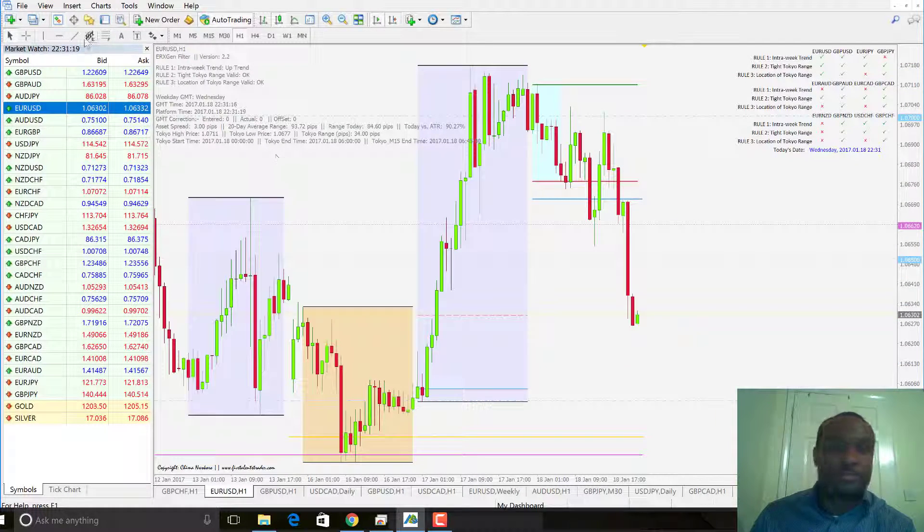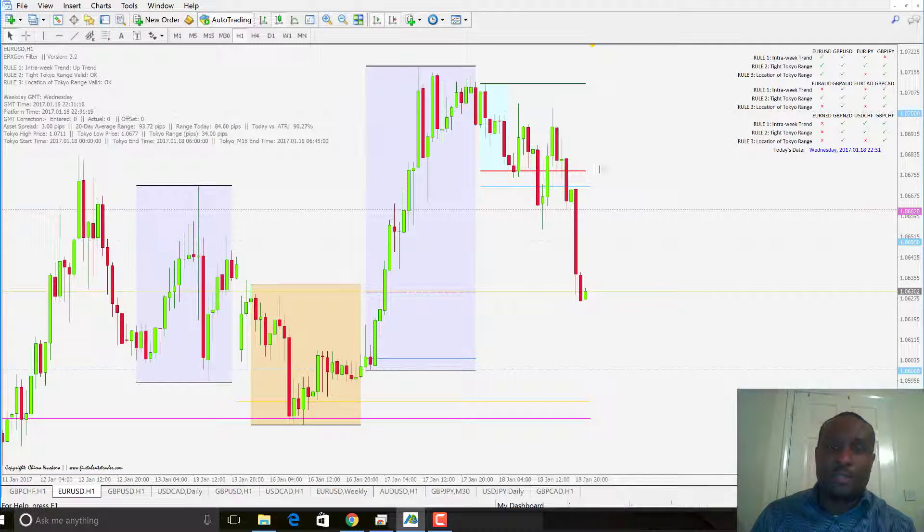EUR-USD — another nice trade. Price broke here and all through the day brought in 47 pips. So nice trades on the ERX breakout system.